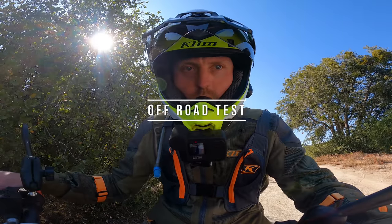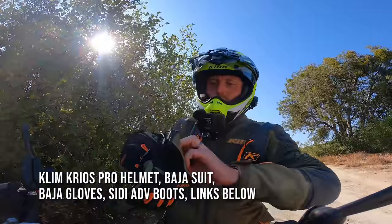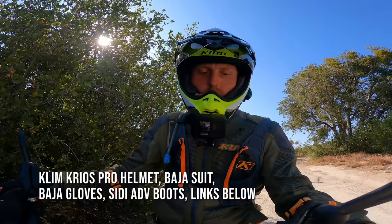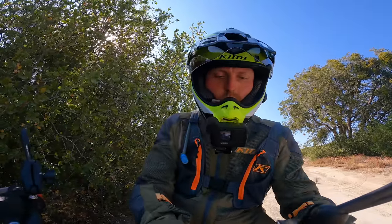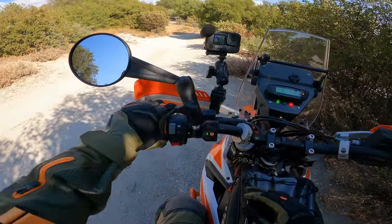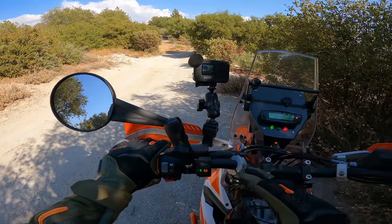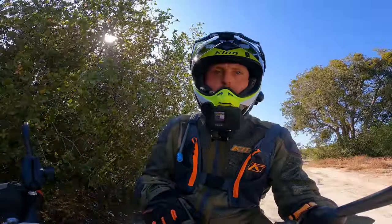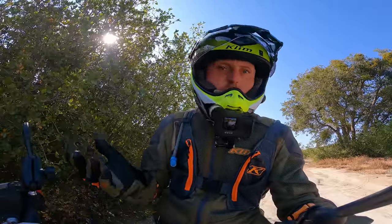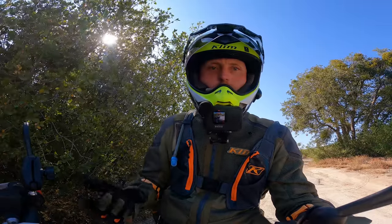Let's get the 690 Enduro off-road and see how this thing is on the trail. I'm going to put the bike in the off-road map setting by holding down the map button until two flashes. Now I'm going to leave traction control on, because in map number two the traction control is off-road traction control — it's much less intrusive. It allows you to slide the tire a bit and have some spin, but not so much spin that you go out of control. I'm a fan of it. But of course, if you want to get really rowdy, turn it off and you can slide and spin the tire all you want.